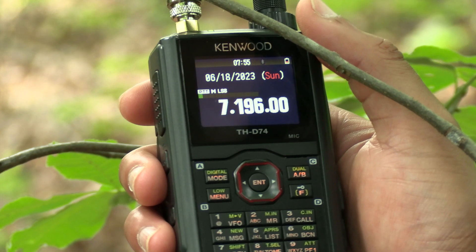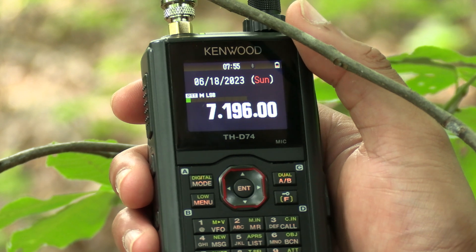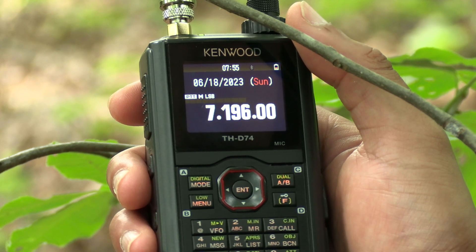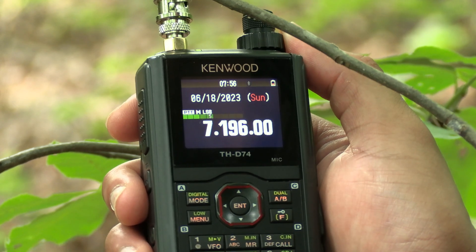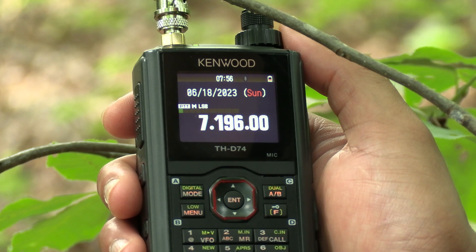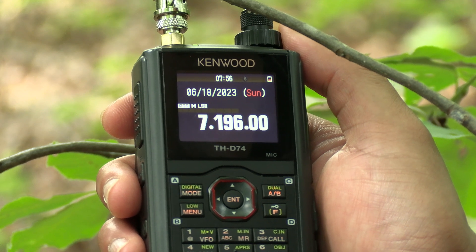The next thing beneficial to monitor in this frequency range are the amateur radio HF bands, which can offer valuable information as well. The Kenwood also leaves the Yaesu behind here. The reason lies in the modes of communications commonly used within the amateur radio HF bands — most communications on these frequencies occur in sideband mode, which the Kenwood supports, but the Yaesu is limited to AM only and cannot tune into sideband communications.